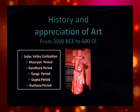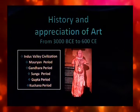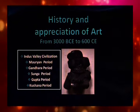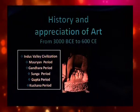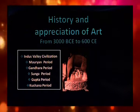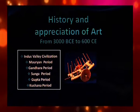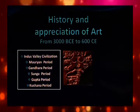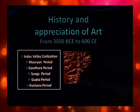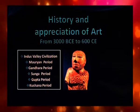After the Mauryan, the Sunga and Kushana dynasty ruled the northern part of India for many years and left some works of art and architecture. The golden period of India was the Gupta period, when all kinds of art and sculpture reached their zenith. The most important contribution of the Guptas are the paintings of Ajanta caves and a few structural temples.